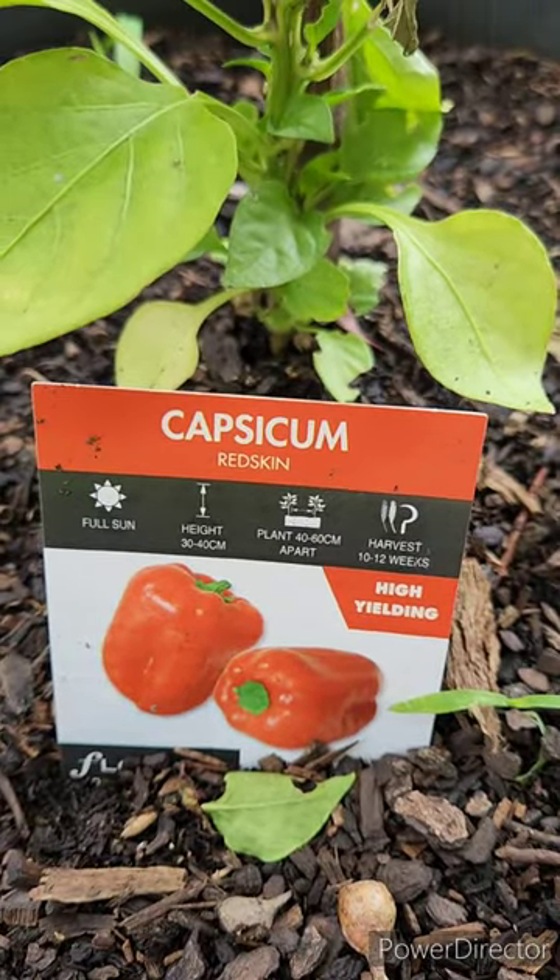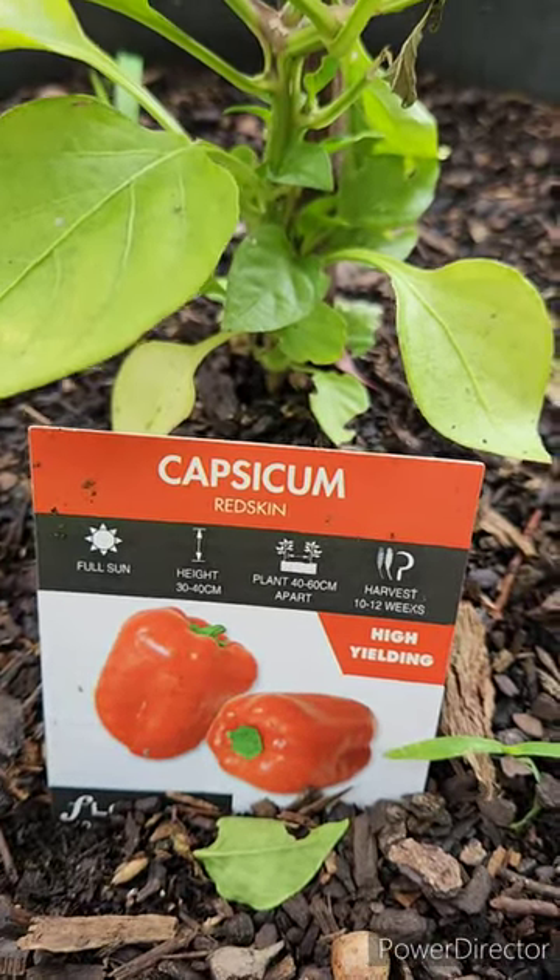G'day, just showing you some of my capsicums as they're going along. This is a red skin.